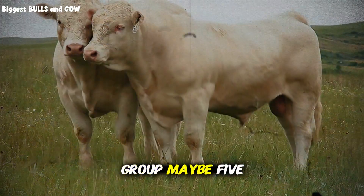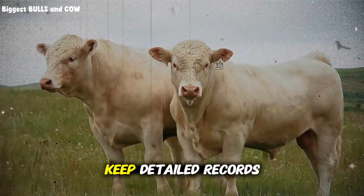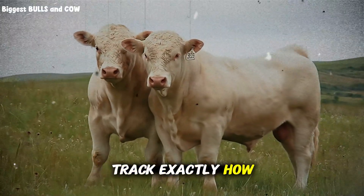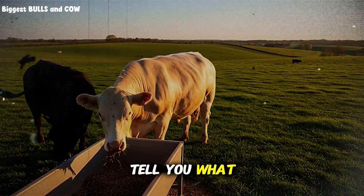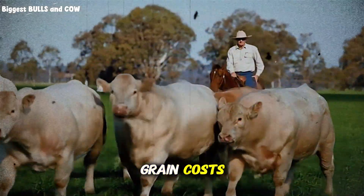Here's how to start implementing this without risking everything on an untested change. Take a small group — maybe 5 or 10 head — and run your own comparison test. Keep detailed records. Weigh your animals every two weeks. Track exactly how much feed each group consumes. Calculate your cost per pound of gain, and let the data tell you what works on your specific farm, with your specific cattle and grain costs.